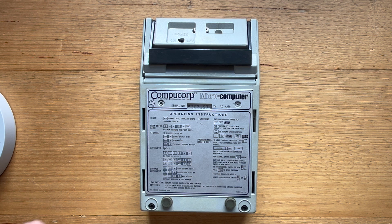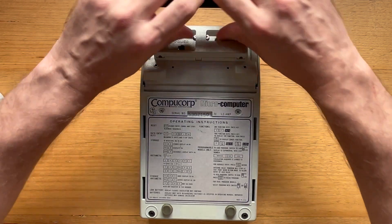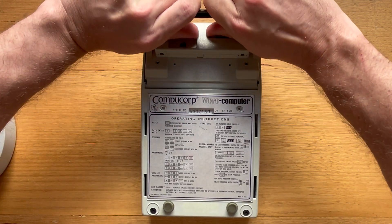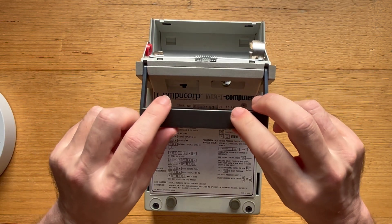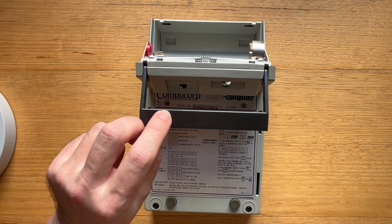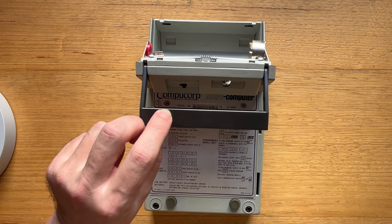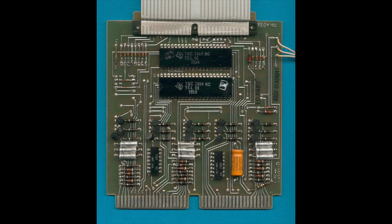To change the batteries, we need to squeeze these two circular round plungers and then pull the case backwards. There are no batteries installed in this one, and I'm not sure whether that risks device damage or not — maybe someone can tell me in the comments. Internally, the 324G has a stack of four PCBs, and these images are from the excellent DataMath site.